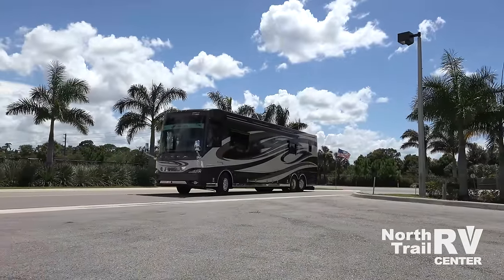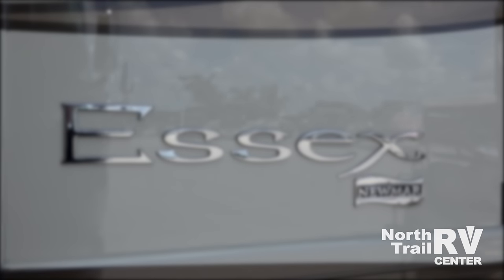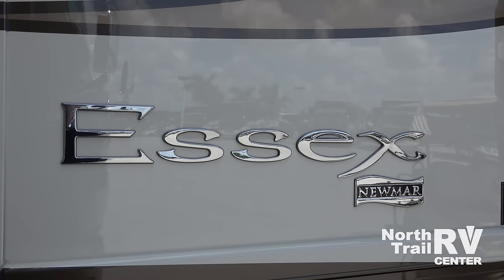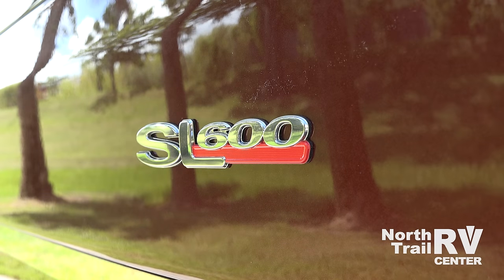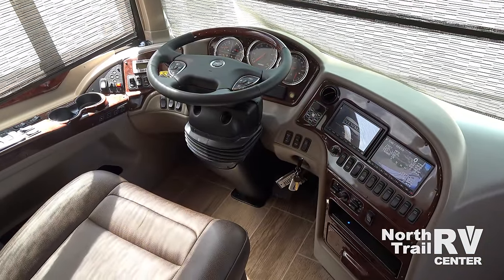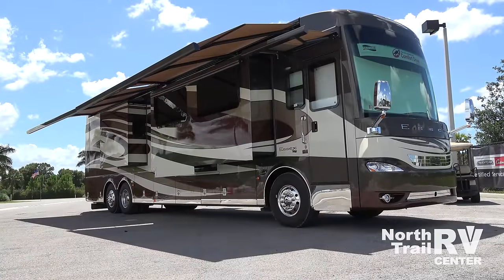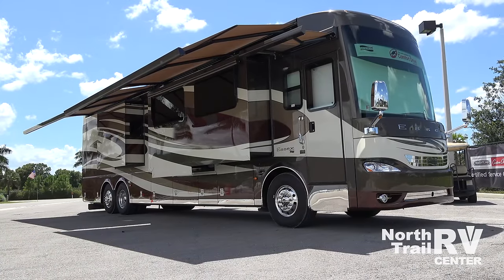With its new electronic stability control, full disc brakes, Newmar Star Foundation, your choice of either a Spartan or Freightliner chassis, a 600 horsepower Cummins ISX diesel engine, along with Newmar's impressive comfort drive passive steer technology, the 2017 Essex is the ultimate RV driving experience.